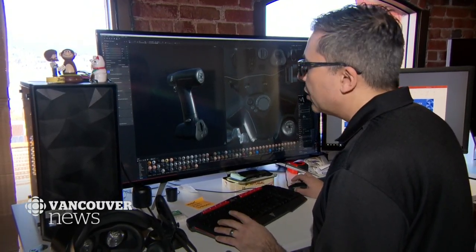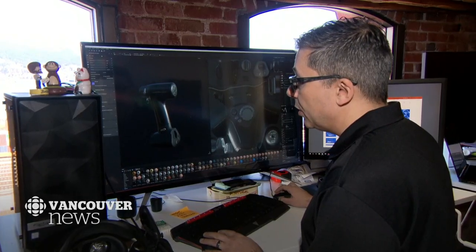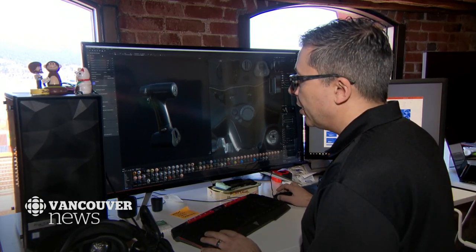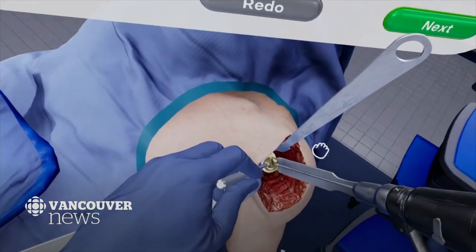So realistic — the files to make the tools come directly from the manufacturer. Some of the younger students have never used a drill before going in, so anything we can do to prepare them and get them as close to the real thing as possible, including feeling the vibrations of the drill.